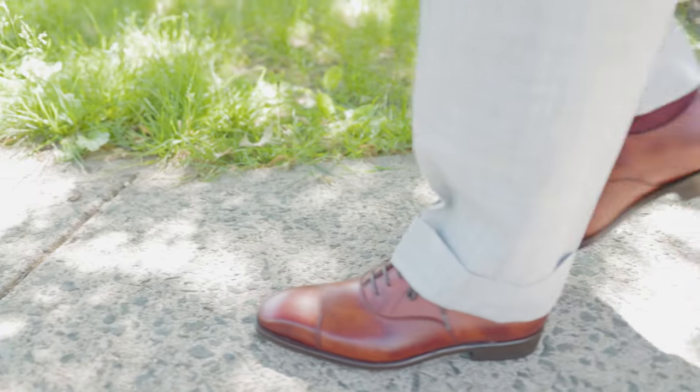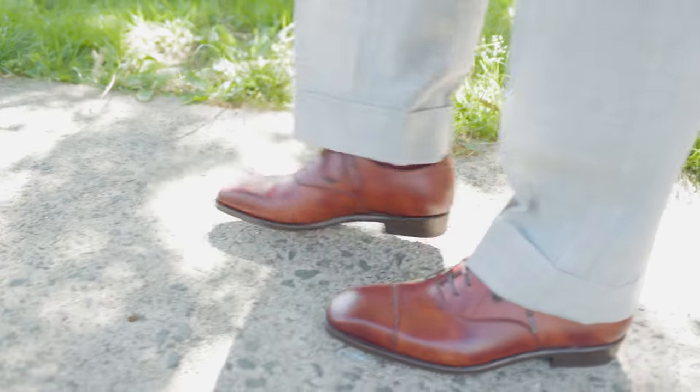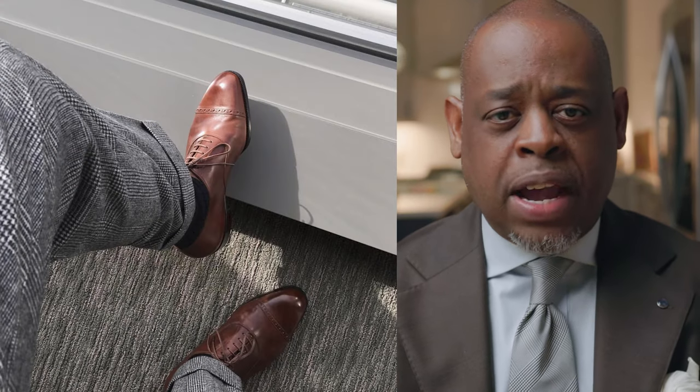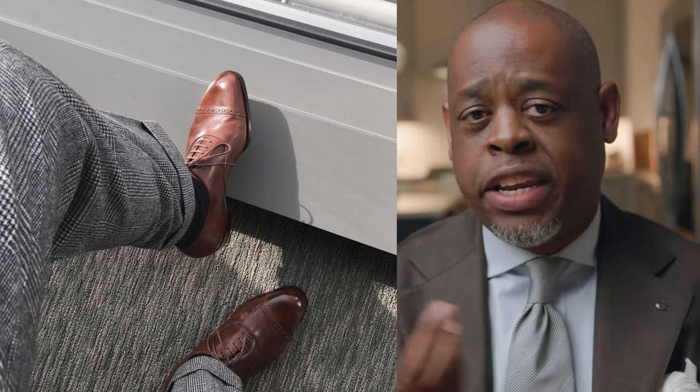I plan to wear these shoes with medium gray and light gray suits. The color is too light for charcoal or navy — there would be too much contrast, which I'm not a fan of. The best pairing in my opinion would be with a suit made in a light gray Prince of Wales fabric. That's something I'm looking to have made this summer in flannel so it's ready for the fall.